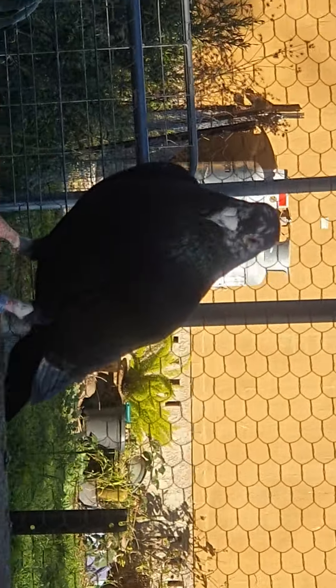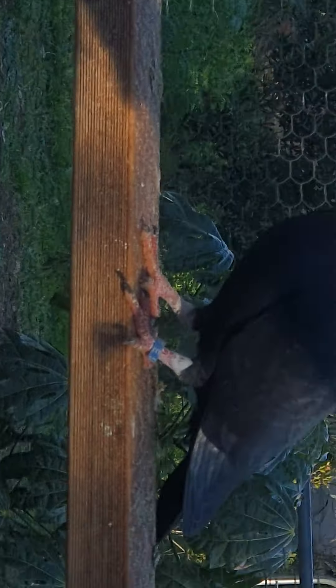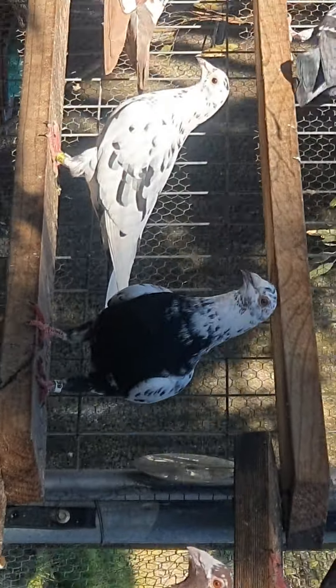I'll make a proper video of them one day, but at the moment you'll get the idea of what sort of birds I've got.